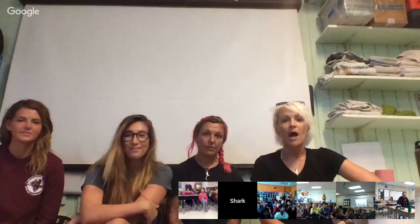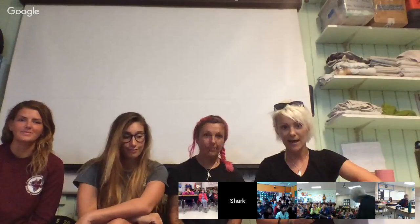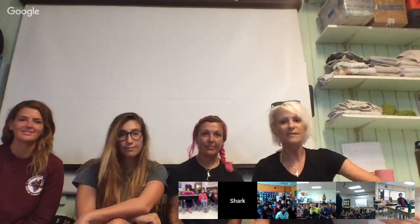Today I've got an amazing team from the lab. I'm going to let them introduce themselves and then we'll meet our very special guest and talk a little bit about shark science — what is it, what does it look like, and how we do it.